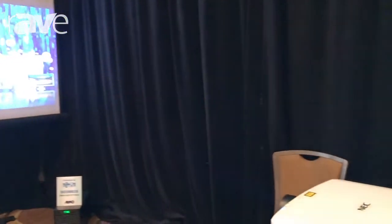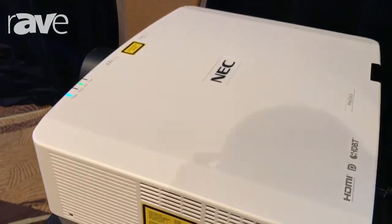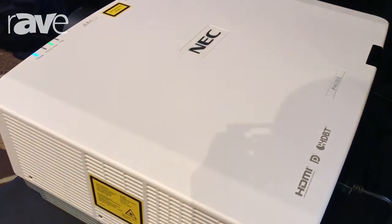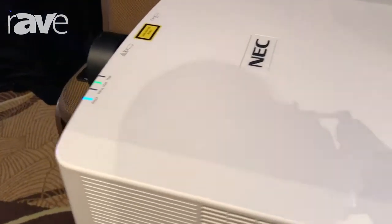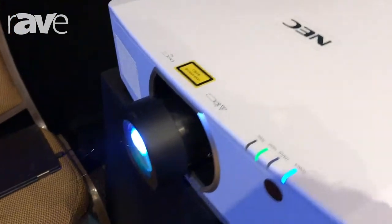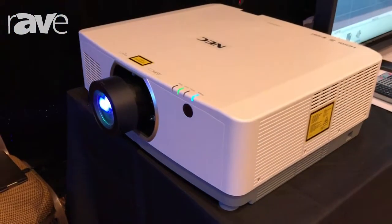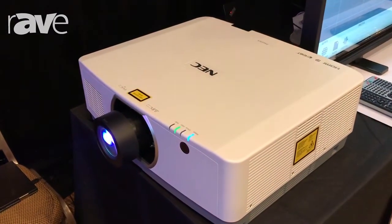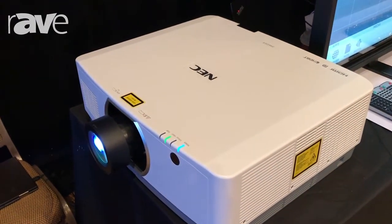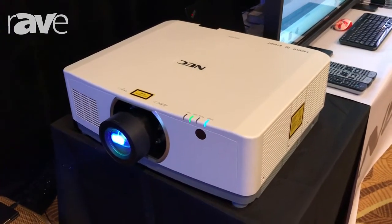Next to it, we have our award-winning laser projectors. This is our new PA653UL, and probably the best-selling feature on this product is that it is a completely maintenance-free product. There is a patented technology that NEC only has that provides a completely sealed chassis, so nothing can get inside the chassis, nothing can get outside of the chassis. It's only available in our 653UL and our 803UL.